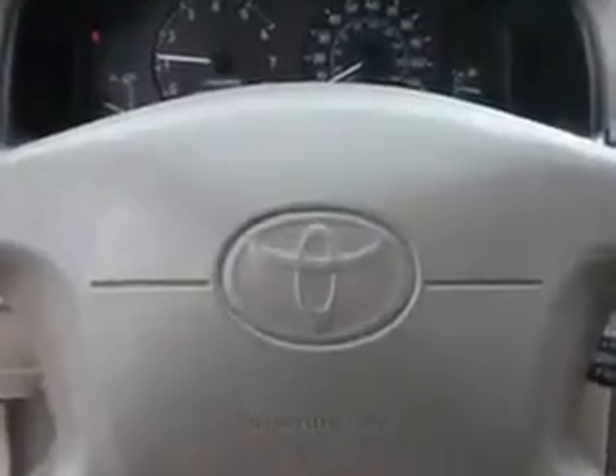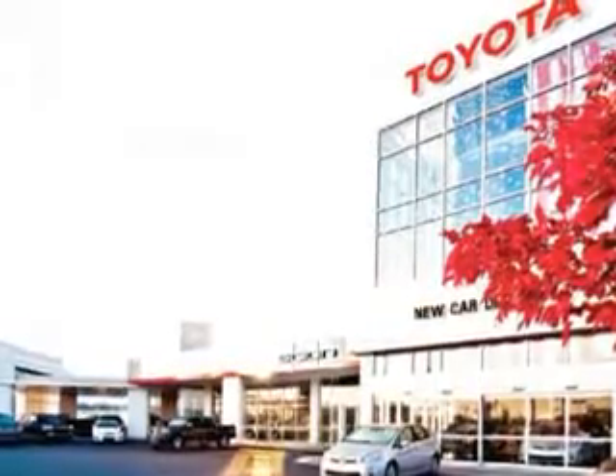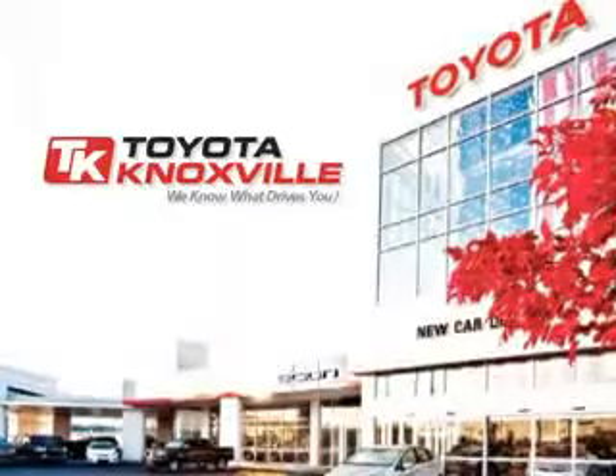Enjoy the drive and have peace of mind in this 2002 Toyota Corolla. See us at Toyota Knoxville today. We know that you have high expectations, and as a car dealer, we enjoy the challenge of meeting and exceeding those standards each and every time. Allow us to demonstrate our commitment to excellence.